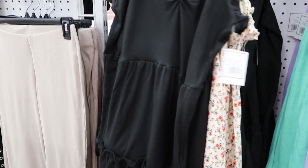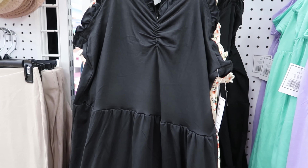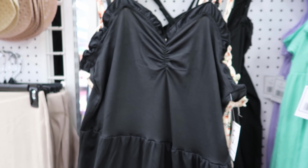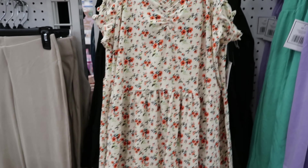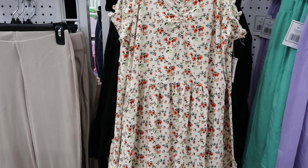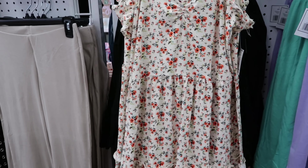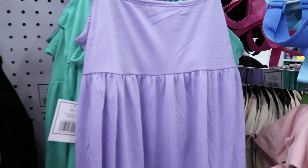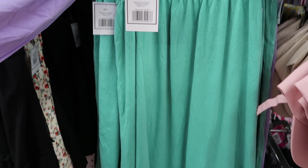They have these cute little dresses for five dollars as well. I would wear it as pajamas — my derriere wouldn't let me wear that out in public. It also comes with flowers, so you can get it in black or in the green. Then they have this dress right here that comes in purple or you can get it in green.